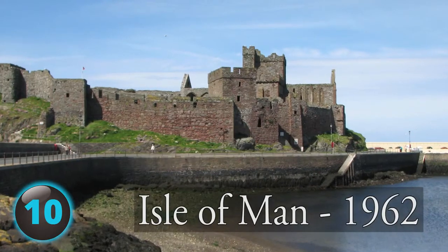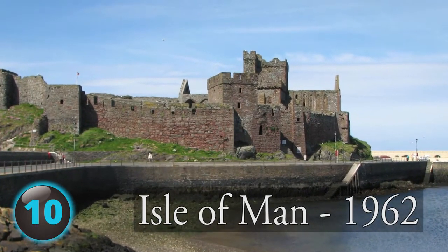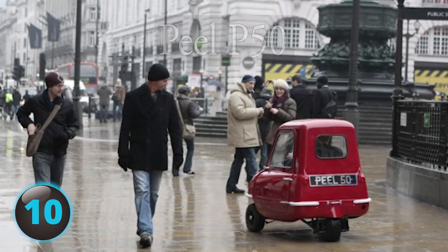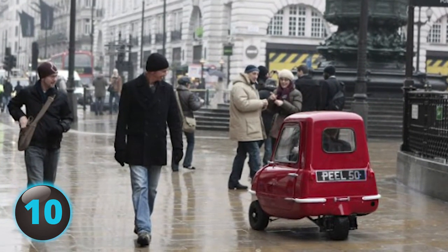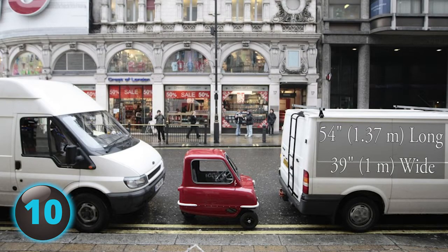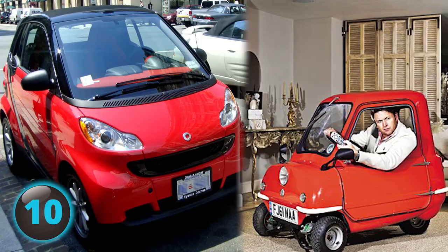Number 10: Built on the Isle of Man in 1962 by Cyril Canel, the tiny three-wheeled Peel P50 still holds the Guinness World Record as the smallest car ever to go into production. At just 54 inches long and 39 inches wide, it's not hard to see why — it makes the Smart car look like an SUV.